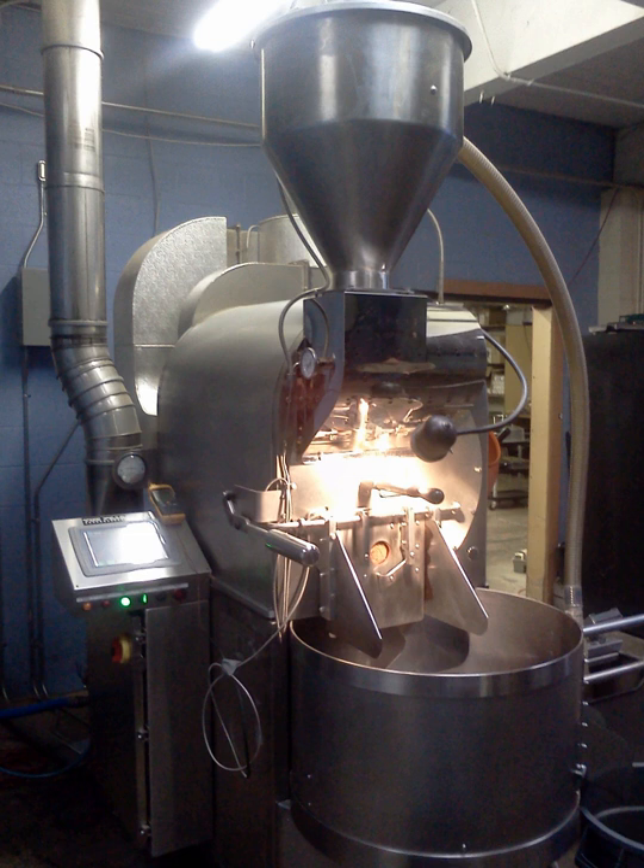Particulate matter, volatile organic compounds, organic acids, and combustion products are the principal emissions from coffee processing. Several operations are sources of PM emissions, including the cleaning and dusting equipment, roaster, cooler, and instant coffee drying equipment. The roaster is the main source of gaseous pollutants, including alcohols, aldehydes, organic acids, and nitrogen and sulfur compounds. Because roasters are typically natural gas-fired, carbon monoxide and carbon dioxide emissions result from fuel combustion. Particulate matter emissions from roasting and cooling operations are typically ducted to a thermal oxidizer or thermal catalytic oxidizer following PM removal by a cyclone.